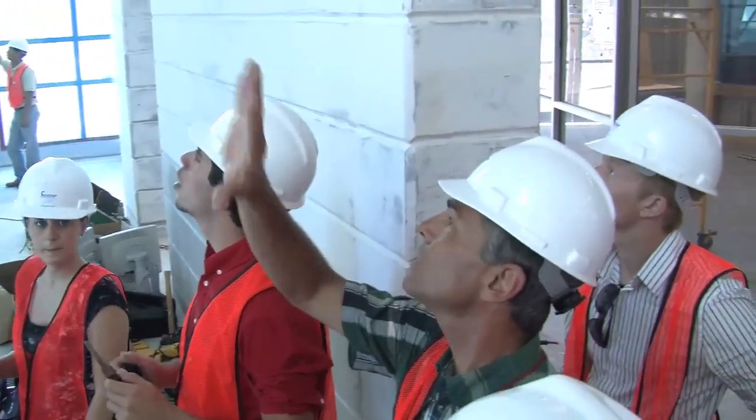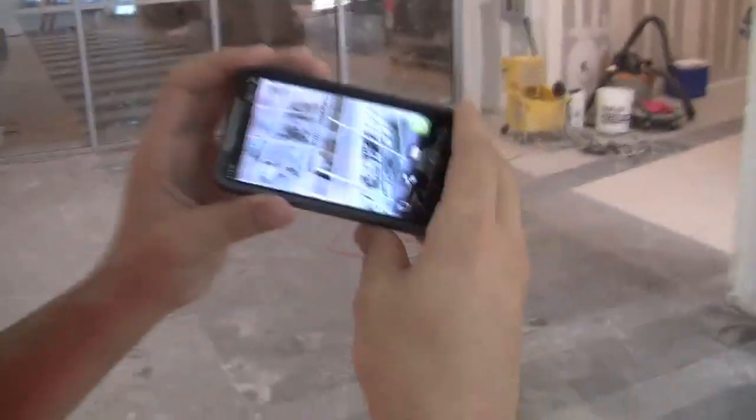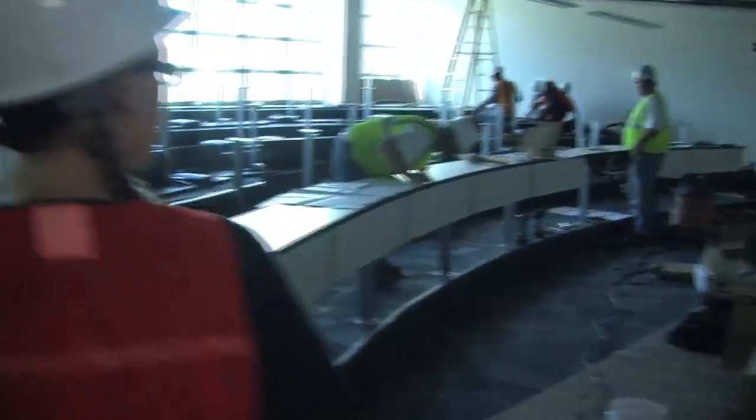The whole idea is that this is all e-waste that we collected from our campus, our university. There are a couple of cell phones over there — they say your cell phone made the wall. It's used for lectures and events and stuff.